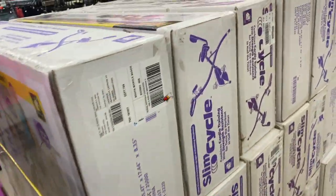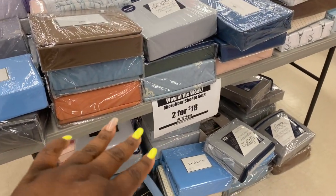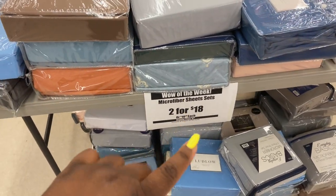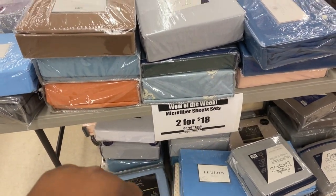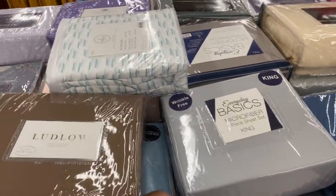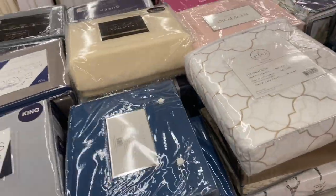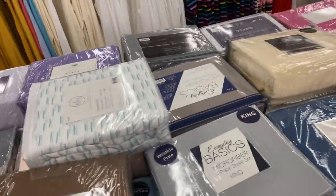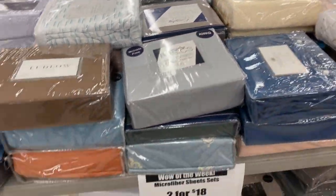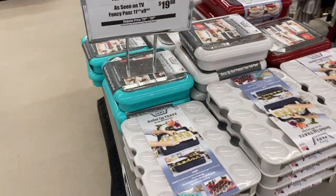If you like microfiber sheet sets, they're two for $18 or $10.49 each. They have so many different colors — a gray wrinkle-free one, a blue one, and a whole bunch more. I personally don't like microfiber because it makes me sweat, but that's pretty cool.